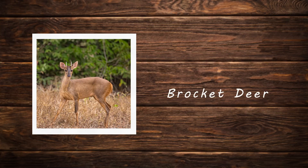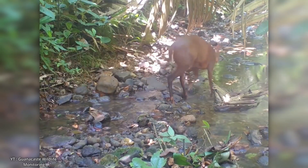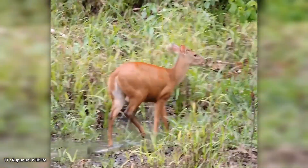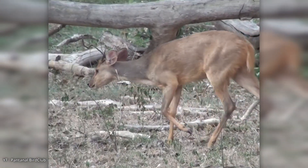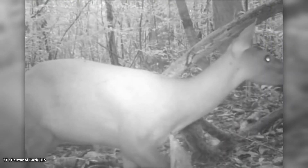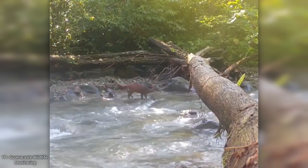Brocket deer. The brocket deer comprises several small to medium-sized deer species native to Central and South America. They are known for their compact stocky build and short legs, which help them navigate dense forests and underbrush. Their coats vary in color, ranging from reddish-brown to grayish depending on the species and habitat. A distinguishing feature of brocket deer is the presence of small simple antlers in males, typically unbranched or minimally branched. These deer are solitary and elusive, often active during dawn and dusk. Brocket deer are well adapted to forested environments, making their ability to remain hidden one of their most notable survival traits.